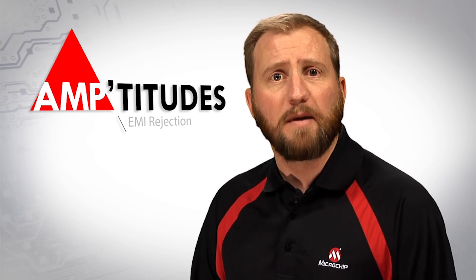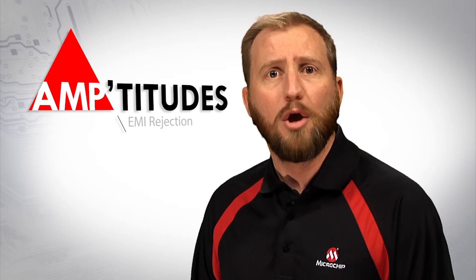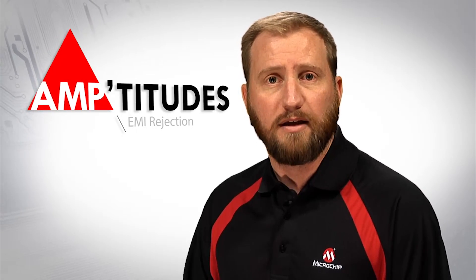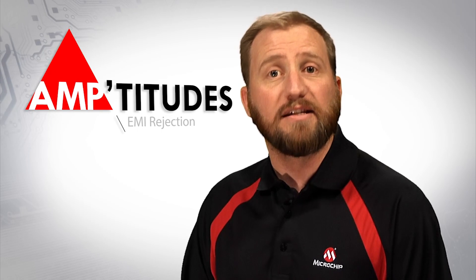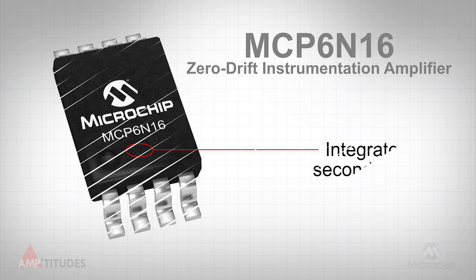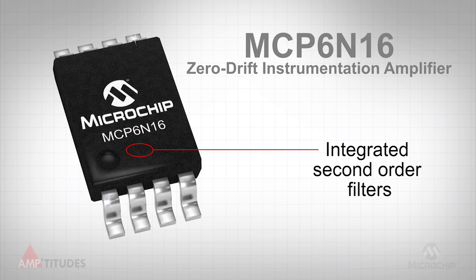EMI affects amplifier circuits by causing a shift in the offset voltage, which causes performance degradation. Amplifier manufacturers have taken steps to minimize the effects of these unwanted signals. For example, Microchip Technologies' MCP6N16 instrumentation amplifier features integrated second-order filters on the input pins to enhance EMI rejection.